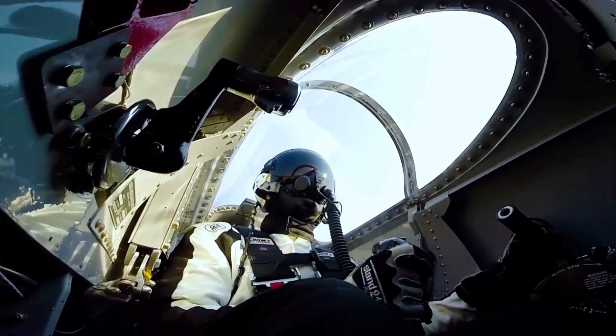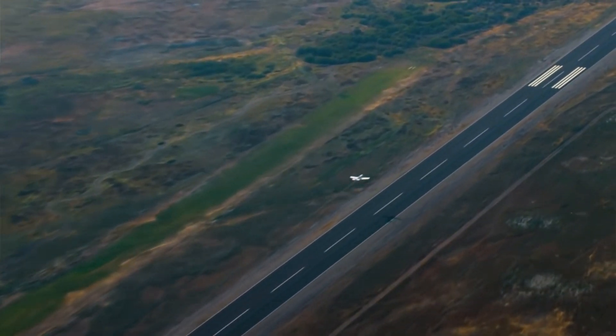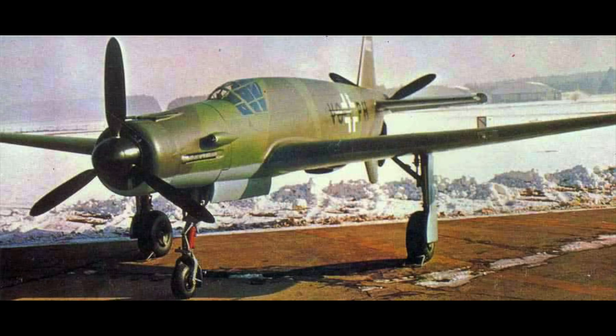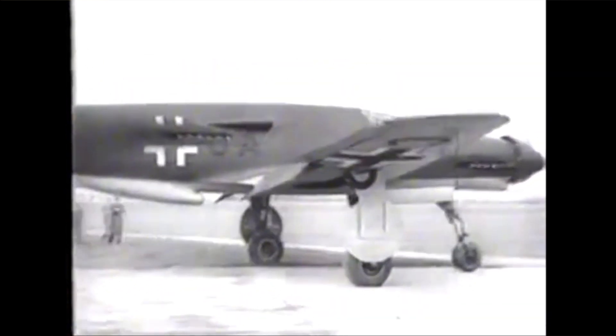Some flights that achieved higher speeds have been discounted due to various factors, and weight classes have been introduced to define these records. The fastest German World War II aircraft was the Dornier DO-335 twin-engine Arrow, which claimed 763 kilometers per hour.